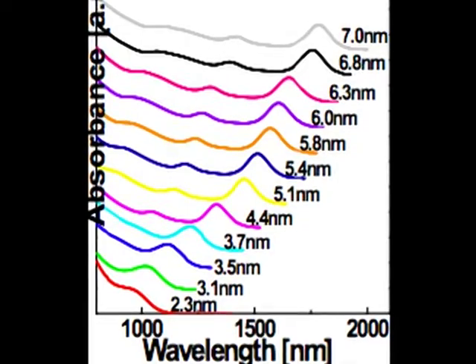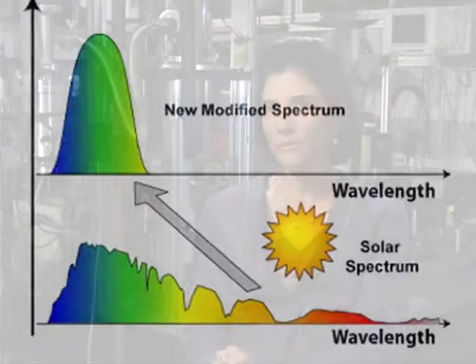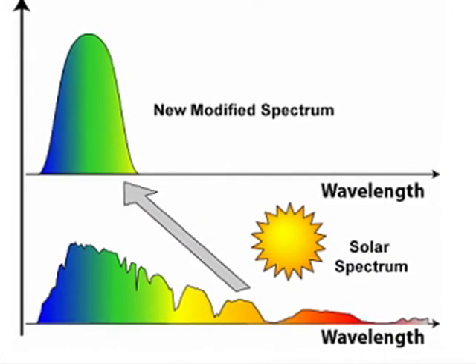What is very special about these very small nanoparticles is that they have extremely good absorption properties. Therefore, they can absorb light very well. Depending on their size, we can change the range of their absorption. For example, if they are slightly larger, they will absorb light in the infrared. If they are a little bit smaller, they will absorb light in the visible.